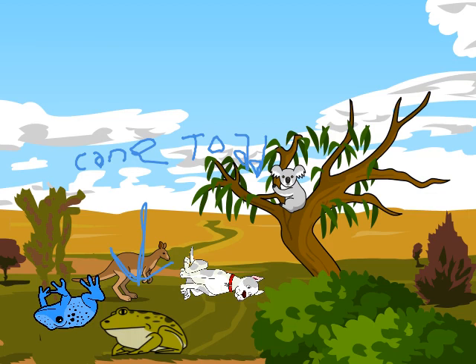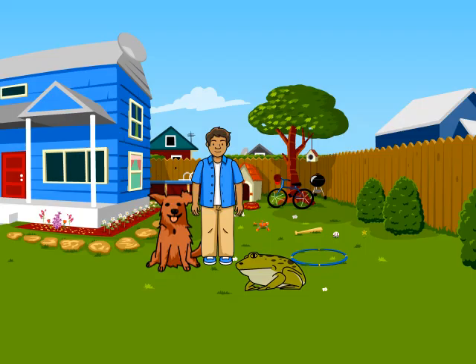Cane toads can do a lot to the environment and ecosystem. Whenever a dog or any animal tries to eat it, it will get poisoned or have a heart attack in under 15 minutes. This man is trying to keep his dog away from the cane toad, because if the dog eats it, he might get poisoned and have a heart attack. So he is being very careful to let his dog stay away from the cane toad.